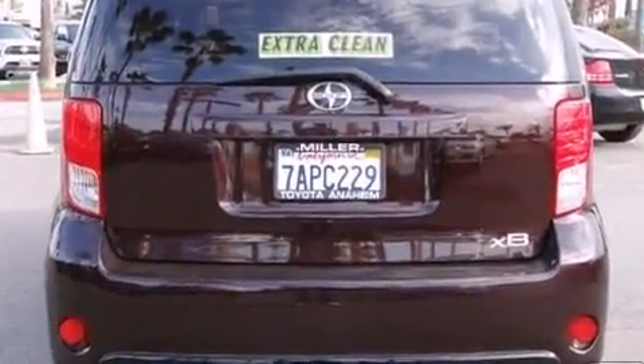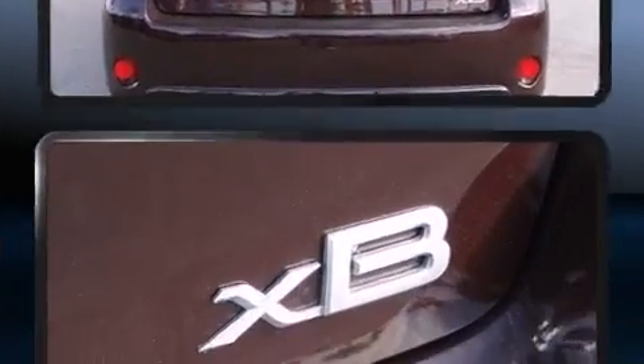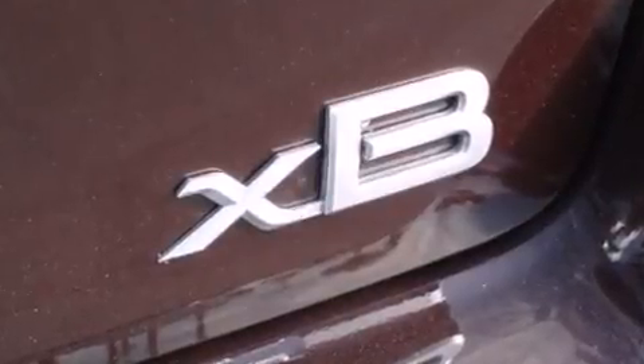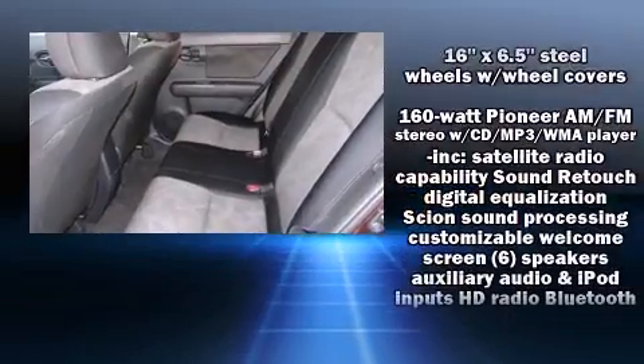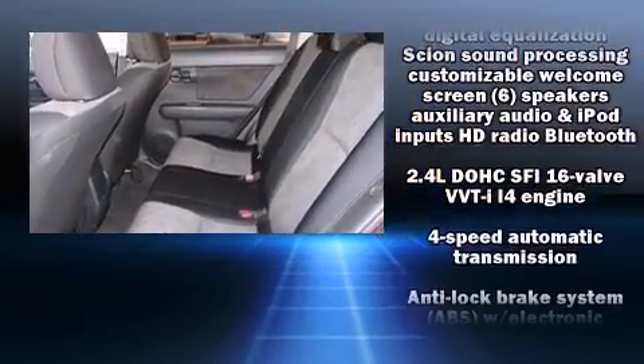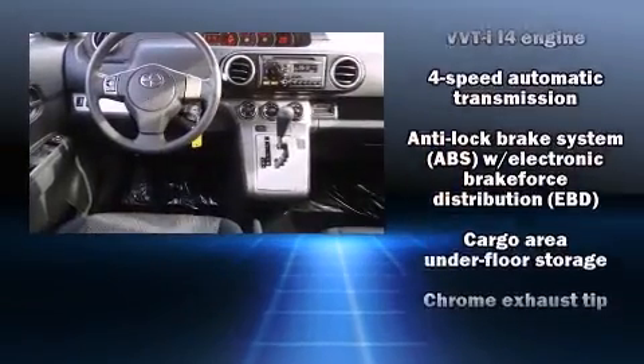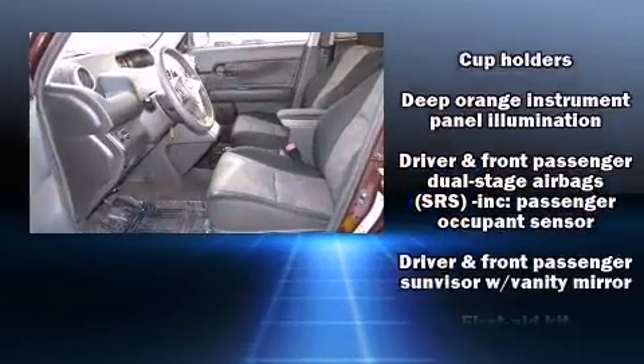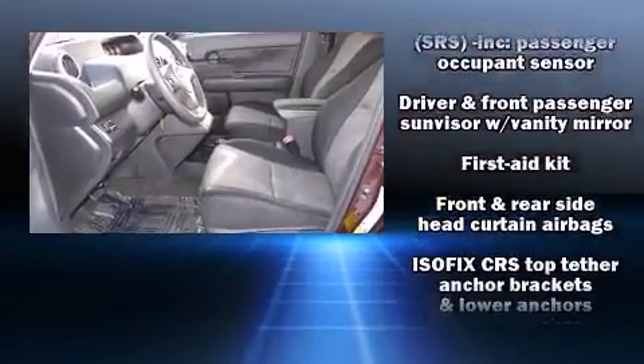Audio features include a CD player with MP3 capability and six speakers providing excellent sound throughout the cabin. Safety equipment has been integrated throughout, including dual front impact airbags, front side impact airbags, traction control, brake assist, a panic alarm, and four-wheel disc brakes with ABS.